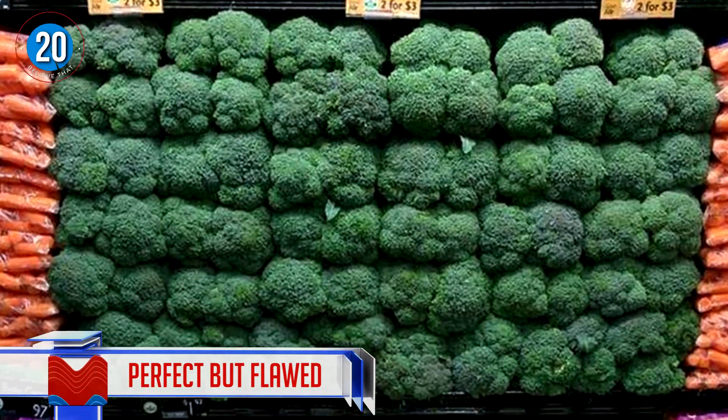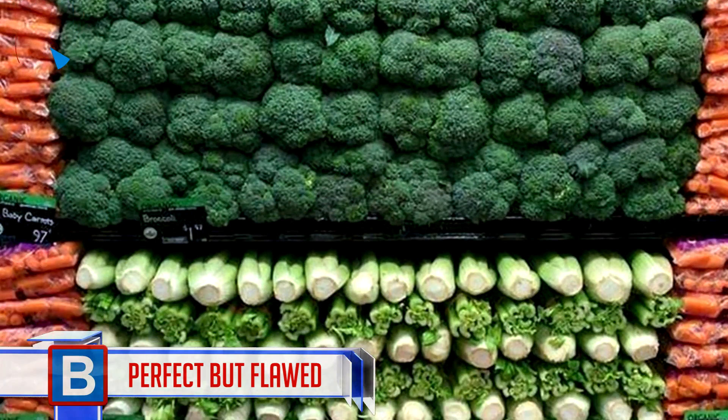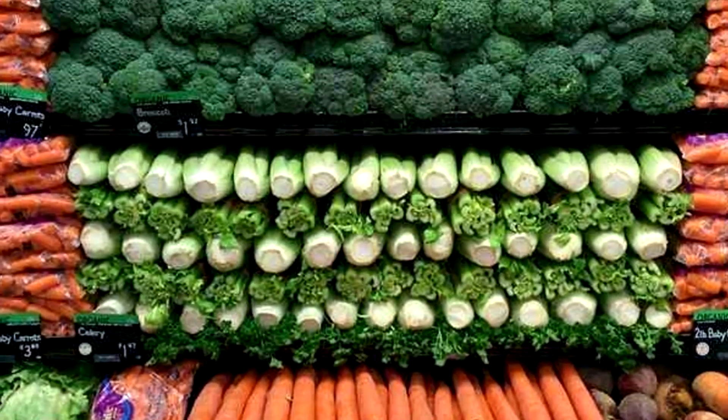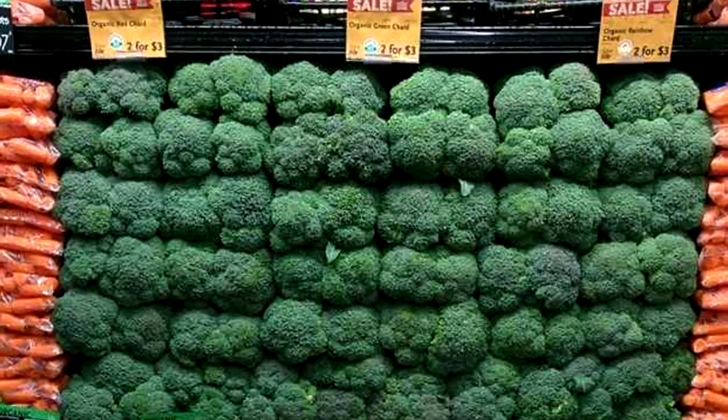Number 20: Perfect but flawed. It's all very well to place the veggies and fruit in this order, and it definitely is eye-catching. The problem here is that shoppers don't like to be forced to take the veggies on top and prefer to choose their own favorites.